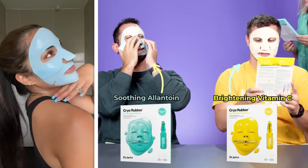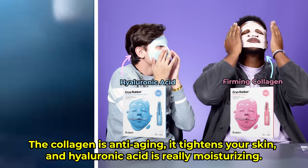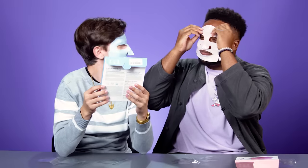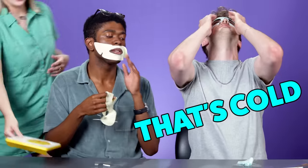Nick's mask is brightening vitamin C, and Travis's is soothing allantoin. Collagen is anti-aging — it tightens your skin, and hyaluronic acid is very moisturizing. The masks look creepy on, like a baby dipped in wax, but after use, you look like a superhero — or Batman.